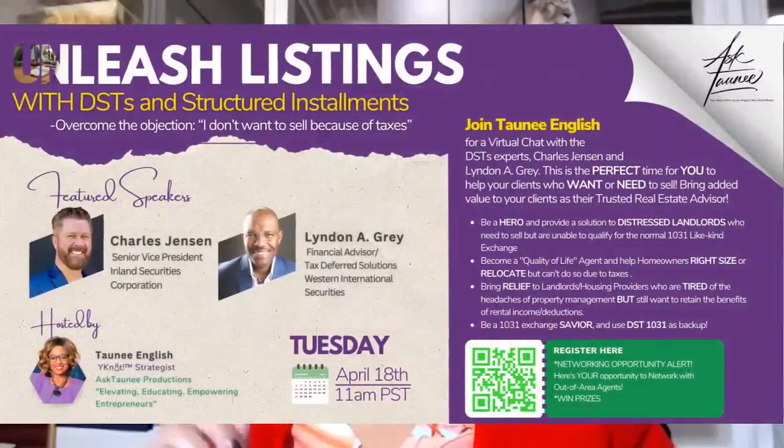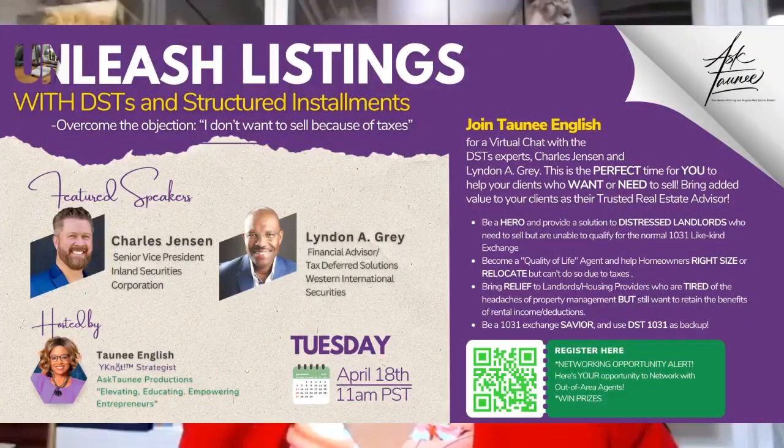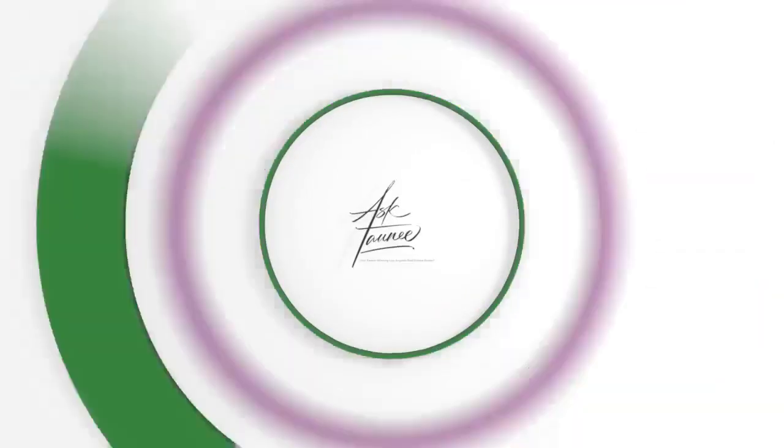I'm so excited — I love to talk about DSTs and I can't wait to share with you all how you can help yourself if you're an investor, a landlord, or you have clients that have those different scenarios. This is a great solution. See you on April 18th via Zoom at 11 a.m. Pacific Standard Time. Scan the QR code or click the link in the body of the post. Thank you.